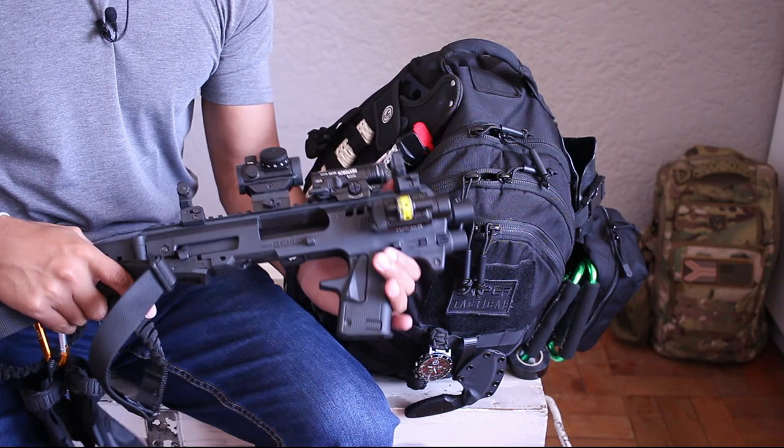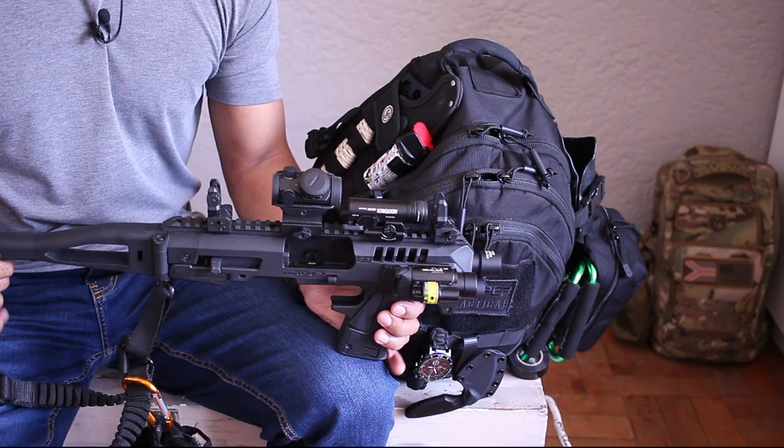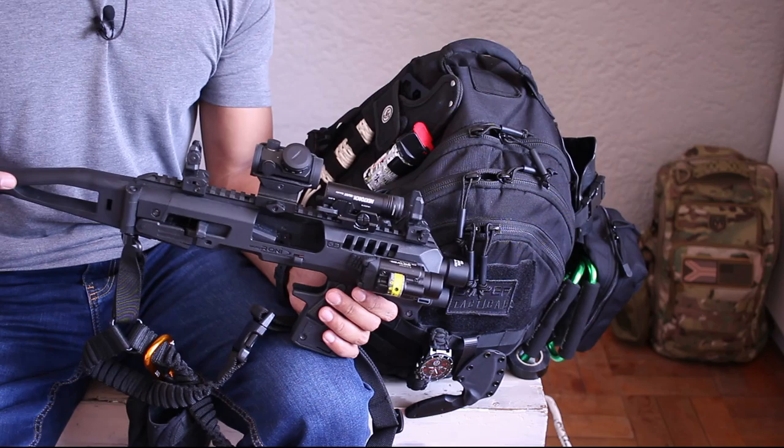Coming to the outside, we've got a micro Roni clipped on here. This introduces another bug out concept: protection. If you're going to bug out, chances are you'll need to protect yourself and your loved ones. I recommend having some sort of force multiplier. If you don't own a firearm, get a knife, a machete — whatever. Remember: in a room full of empty guns, the man with one bullet is king.